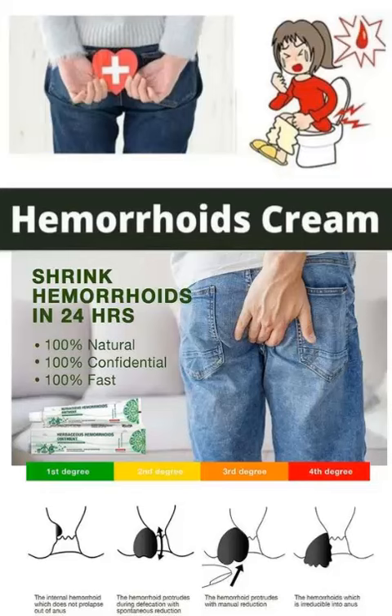3. Phenylephrine. This is a decongestant that helps to reduce swelling and inflammation. 4. Lidocaine. This is a local anesthetic that helps to numb the affected area and reduce pain. 5. Mineral oil. This is a lubricant that helps to reduce irritation and discomfort during bowel movements.